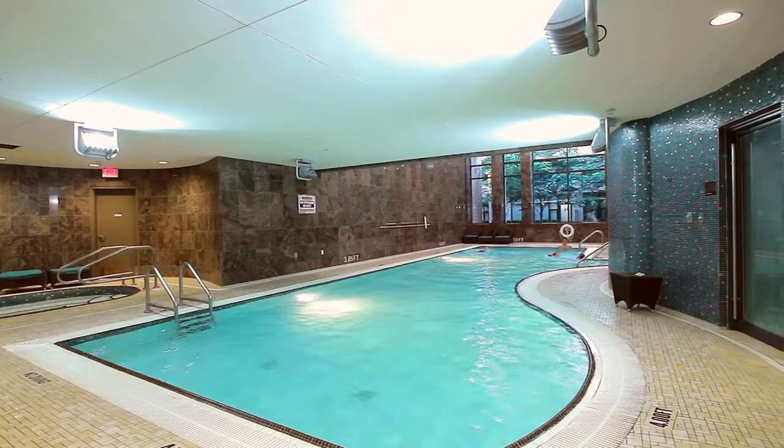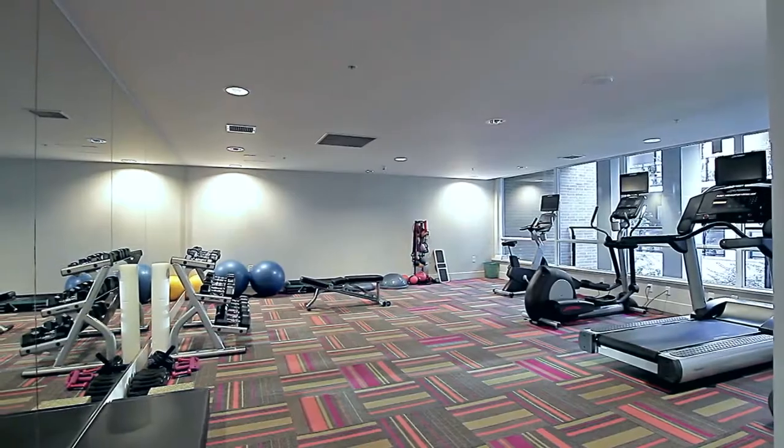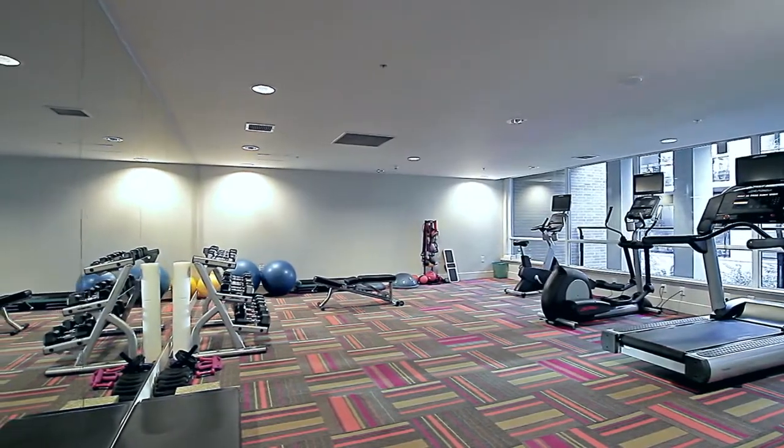Also included is access to the 6,000-square-foot Gold Medal Club, with an indoor pool, jacuzzi, saunas, and a fitness centre.